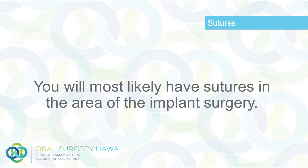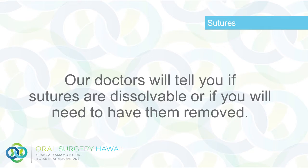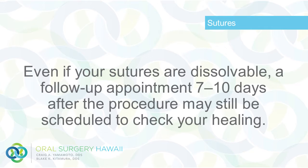Sutures: You will most likely have sutures in the area of the implant surgery. Our doctors will tell you if sutures are dissolvable or if you will need to have them removed. Even if your sutures are dissolvable, a follow-up appointment seven to ten days after the procedure may still be scheduled to check your healing.